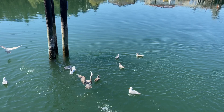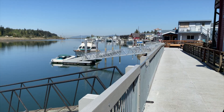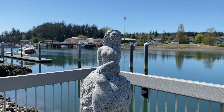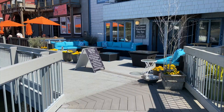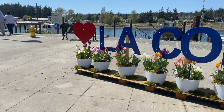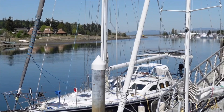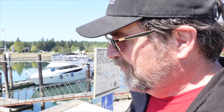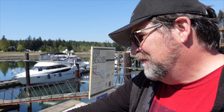This is the boardwalk. The town looks like they've done a great job with preserving their history. Street by street, they've got historic pictures of the town, and they've alphabetized who lived in each house back in 1880. That's pretty neat.